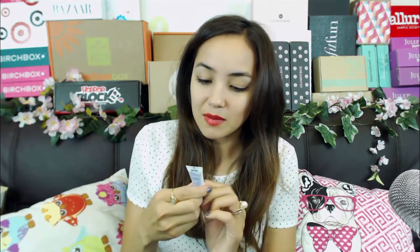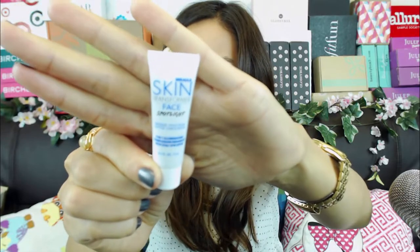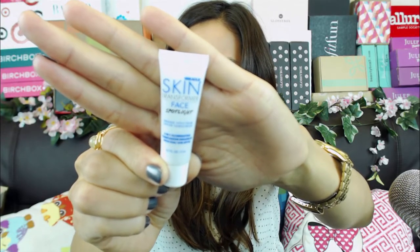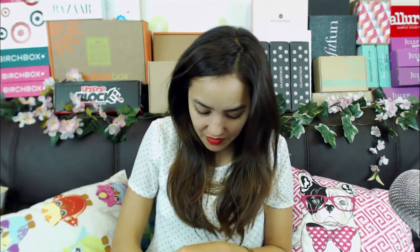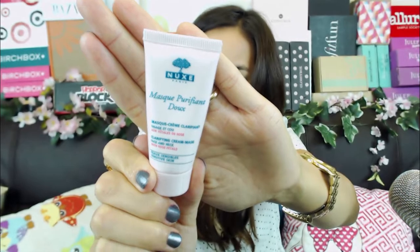Next is a sample - Skin Transformer Face Spotlight by Sarah McNamara. It's basically just SPF sunscreen, so it's useful but nothing to get super excited about. That's a really tiny little sample. Then there's also a mask - Purify-it - so it's like a cream mask basically. This subscription box has a lot of skincare and hair care type things, not so much makeup it seems, at least not yet.